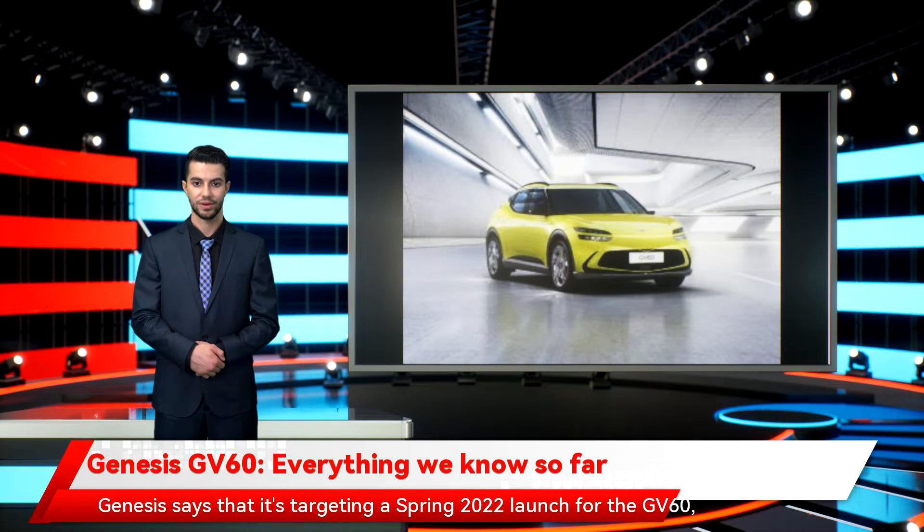Genesis says it's targeting a spring 2022 launch for the GV60, though it hasn't revealed any more specific launch details just yet. There are no confirmed pricing details either. However, looking at the pricing of the Kia EV6, which is set to cost in the region of $55,000 in the US, the GV60 is likely to be upwards of that given the premium appeal of the brand.